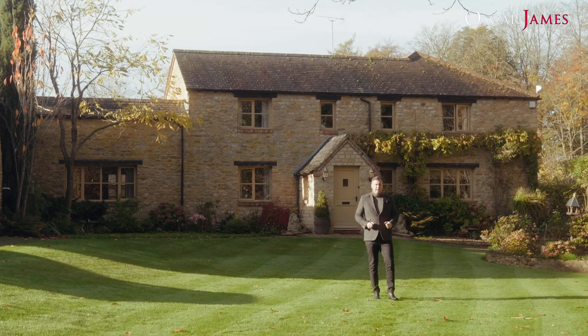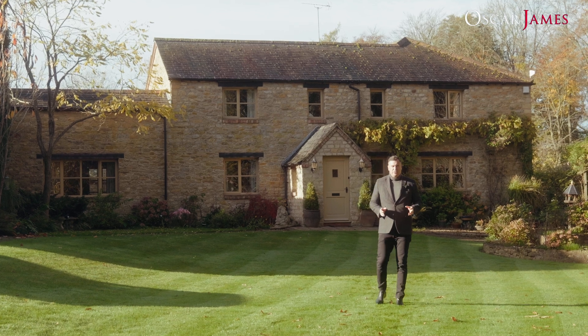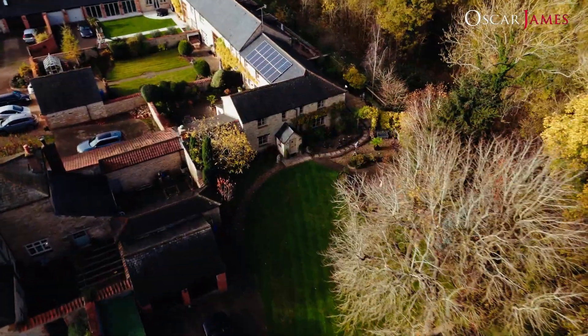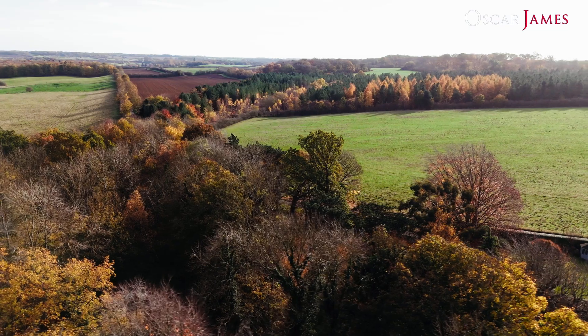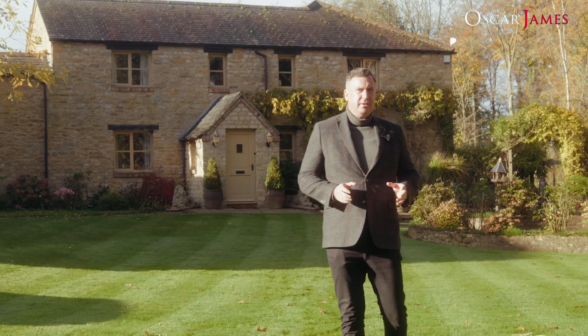Hi, it's James here from Oscar James. You'll find me here today at Geddington Grange. I'm here at this specific property, Grangewood Barn, which is one of a small development of barns that was converted just 25 years ago, creating an excellent local community, surrounded by open countryside. This is a real gem of a property which I can't wait to show you around. Come with me.